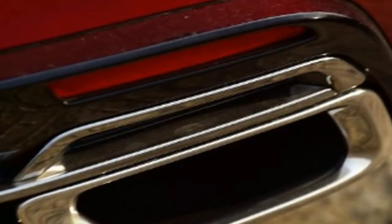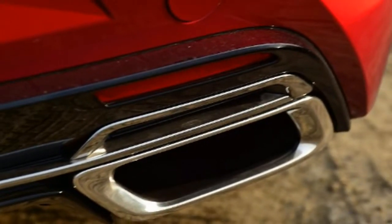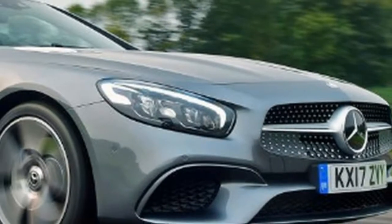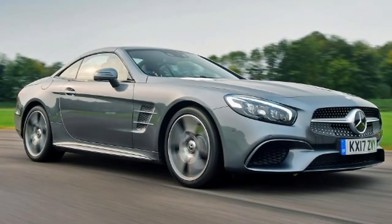Lexus LC 500 Hybrid versus Mercedes SL 400. The luxurious new Lexus LC 500 Hybrid coupe meets the established Mercedes SL 400 folding hardtop.